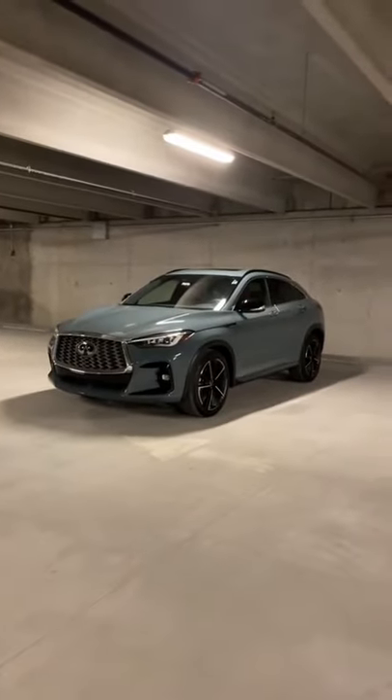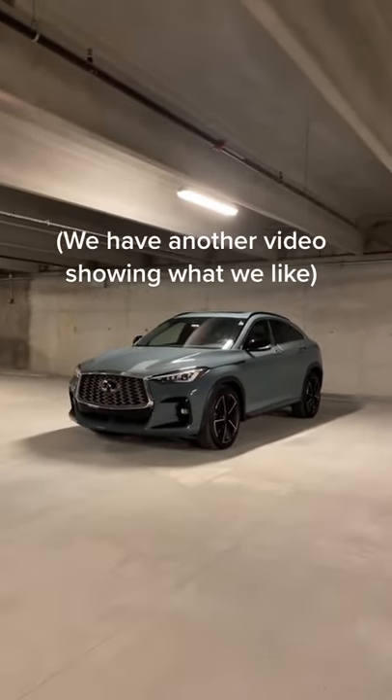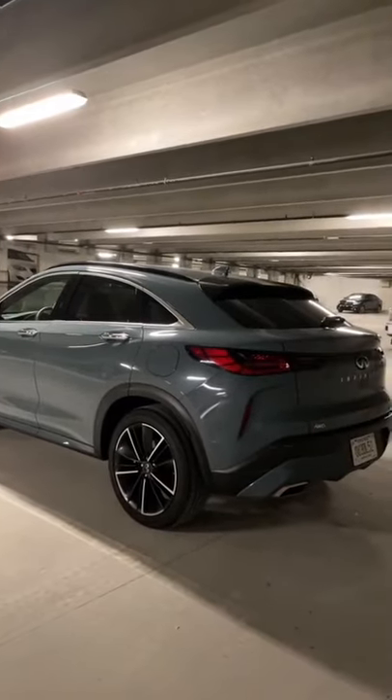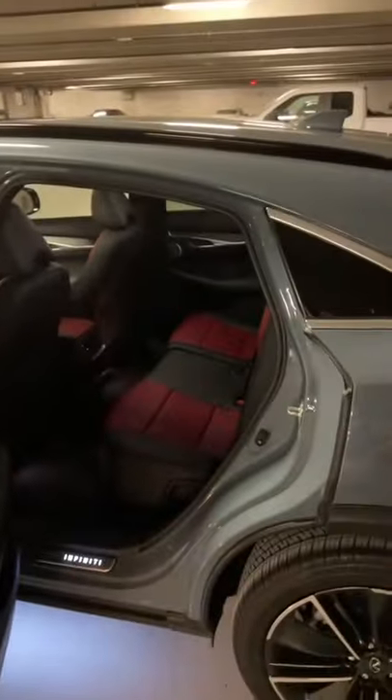Here's why I would not buy the $60,000 Infiniti QX55. Infiniti markets this as an SUV coupe, which means it has a sloped roofline. That means you get less headroom in the back seat.